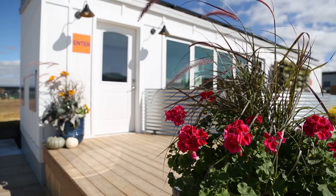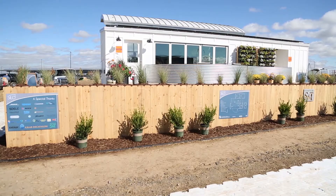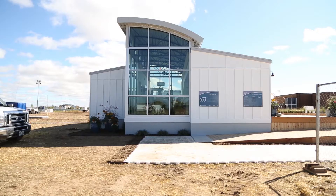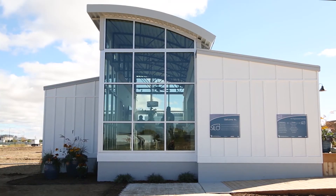Missouri S&T is a staple of the Solar Decathlon community, competing in their seventh event. For 2017, Silo takes center stage. After the competition, Silo will join their 2015 home and their other Solar Decathlon houses in one solar-powered community on the school's campus.